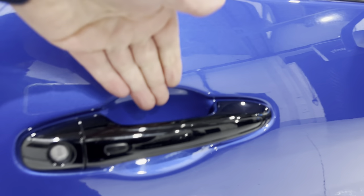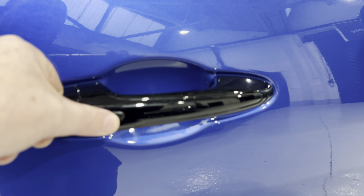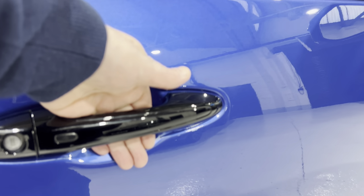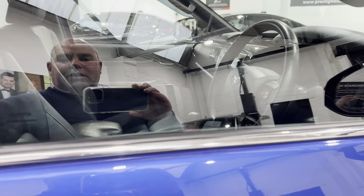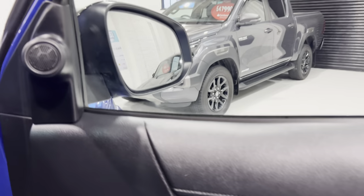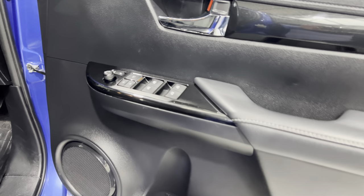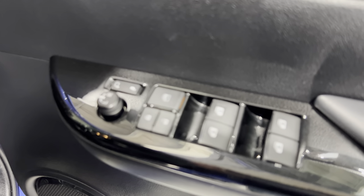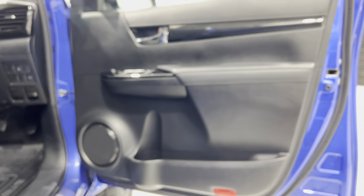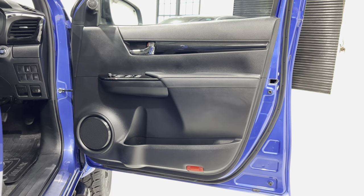Keyless entry — so with the key in your pocket you can lock or unlock the vehicle just by pressing the button. We've got folding electric mirrors as well, heated of course. Driver door card.